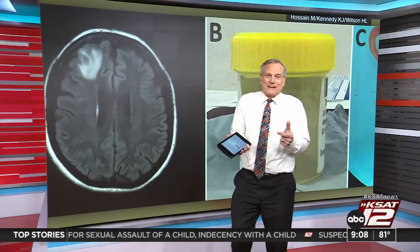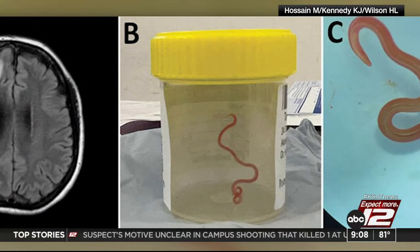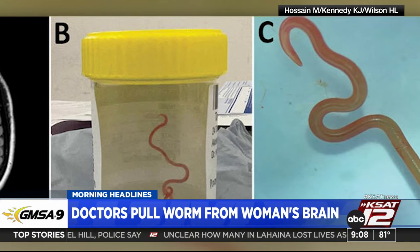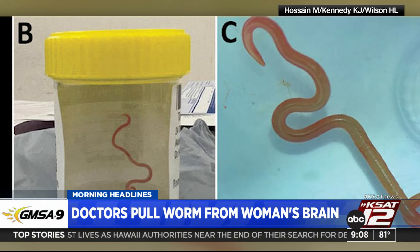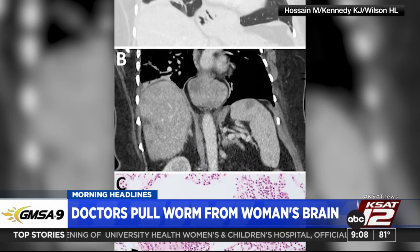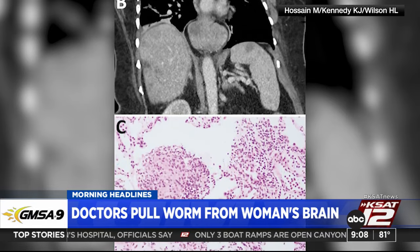Hold up a second, because this one might gross you out. In Australia, doctors pulled a live worm from a woman's brain — a three-inch long live worm. The woman is 64 and underwent brain surgery for an abnormality in the right frontal lobe. The worm was confirmed as a parasite usually found in pythons. The woman lived near a lake area inhabited by carpet pythons. Doctors think she got the worm after foraging for a native leafy vegetable — she cooked it and then ate it. Infectious disease experts say it's the first case to involve the brain of any of this type of species.